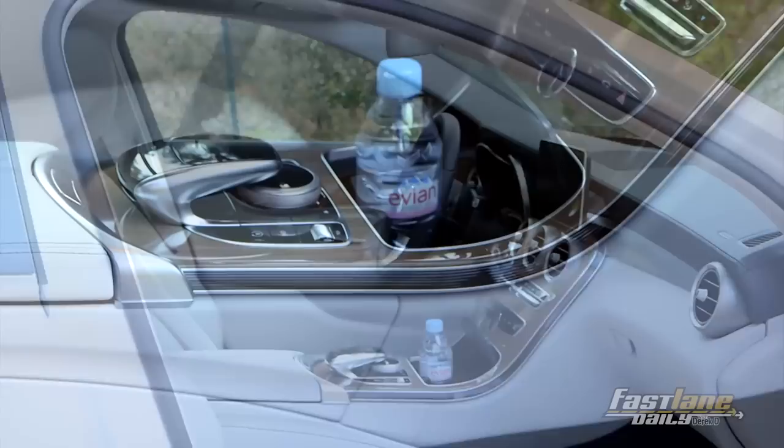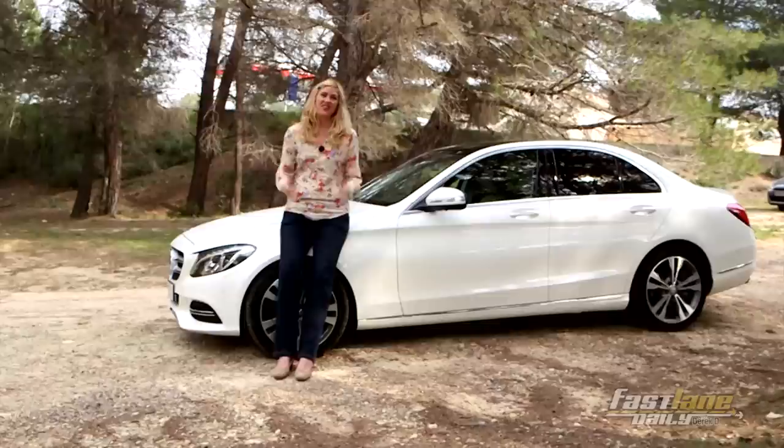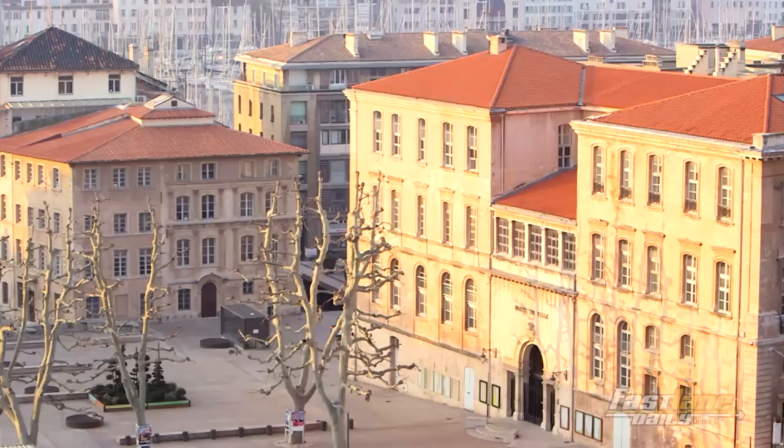When the 2015 Mercedes-Benz C-Class goes on sale in the United States, it will start around $37,000 for the C300 and of course go up from there. In terms of its competitors, I think the new Mercedes-Benz C-Class really takes it up a notch. I think it will continue being the best-selling model for Mercedes-Benz. That's it — thank you for watching FLD Tours. My name is Sarah Sauer. Au revoir.